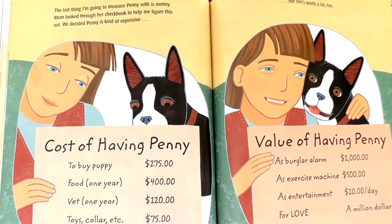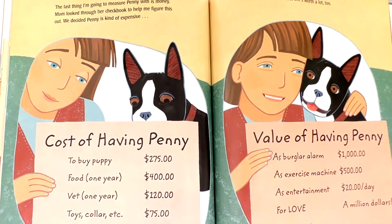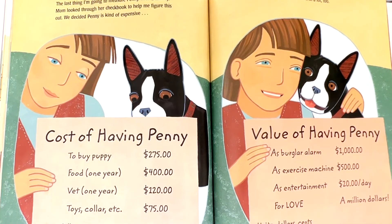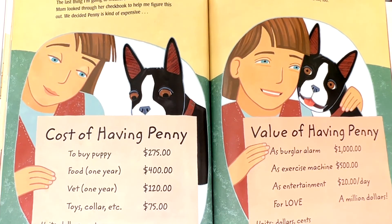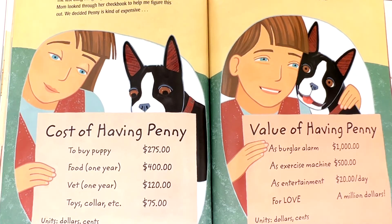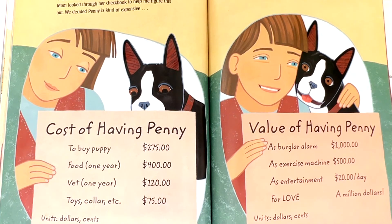The last thing I'm going to measure Penny with is money. Mom looked through her checkbook to help me figure this out. We decided Penny is kind of expensive, but she's worth a lot too. Cost of having Penny: to buy puppy, $275. Food for one year, $400. Vet, one year, $120. Toys, collar, etc., $75. Units: dollars and cents.